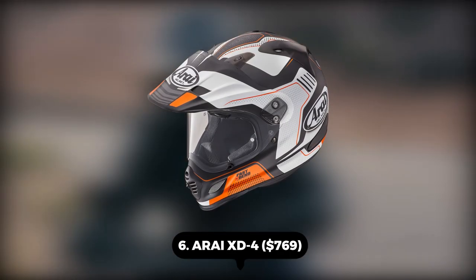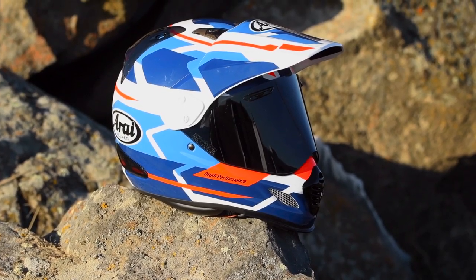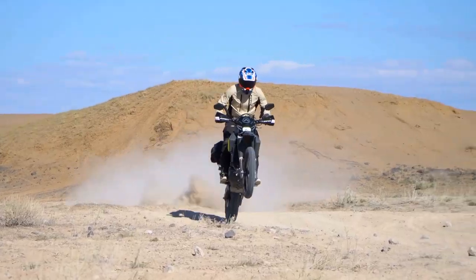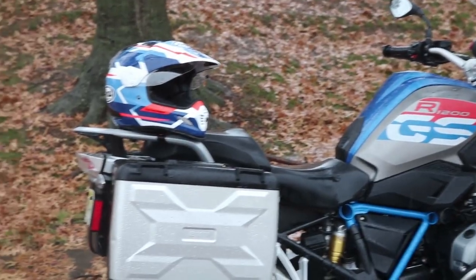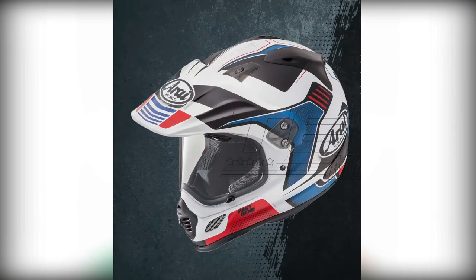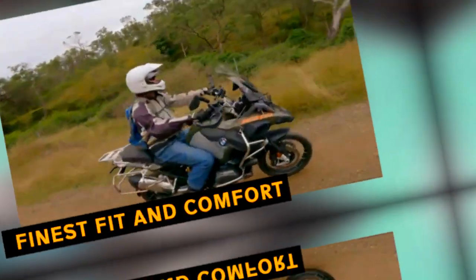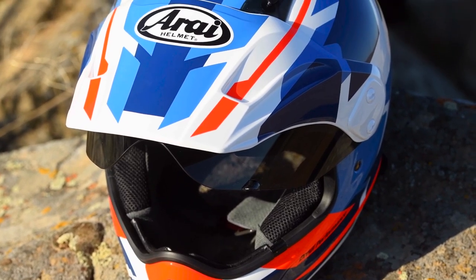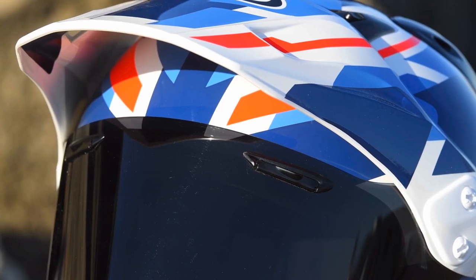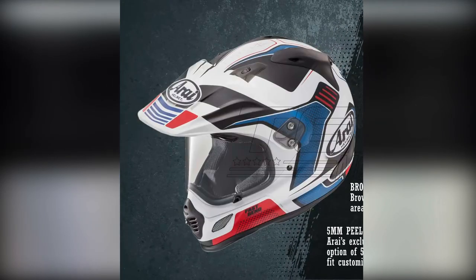Number 6: Arai XD4 – $769. Only Arai offers a choice of interior fit designs to accommodate better the many variations in riders' head sizes and shapes. Arai is the only one who pays close attention to the nuanced distinctions and limitless possibilities of the human head form. Since it's the key to obtaining the finest fit and comfort, Arai has been a pioneer in developing diverse forms, including variable proportions within those shapes. The interior fit form of the XD4 is a rise intermediate oval.